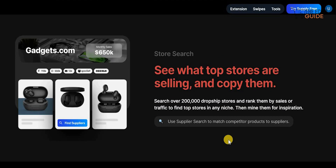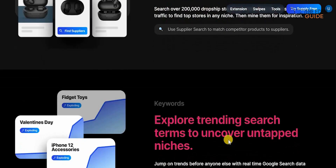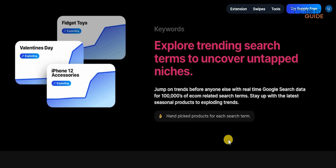The best thing which I personally feel really makes this tool stand out is its ability to search top stores that are selling and copy them. There's no need to reinvent the wheel — what you need to do is focus on those stores and products which are selling. You can search over 200,000 dropshipping stores and rank them by sales or traffic to find top stores in any niche, find the inspiration you always wanted, and then apply it to your store.